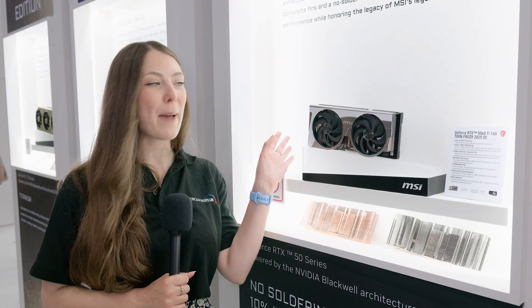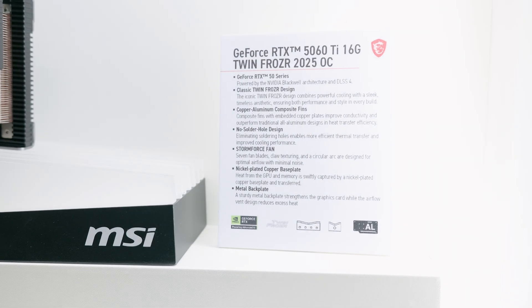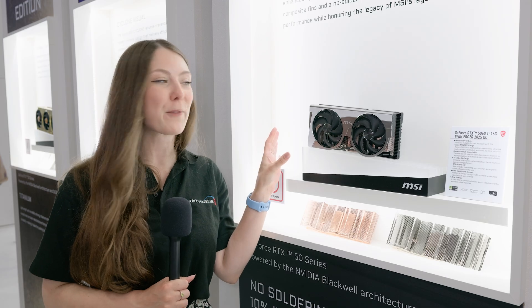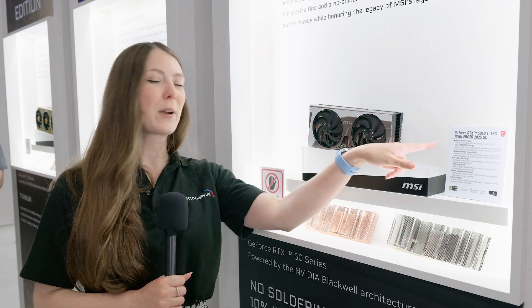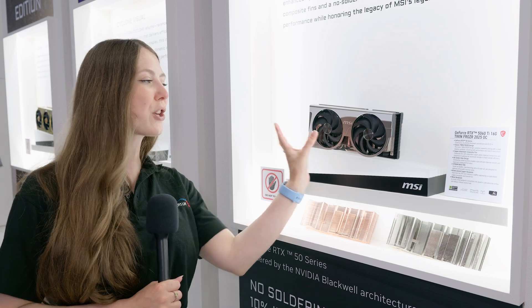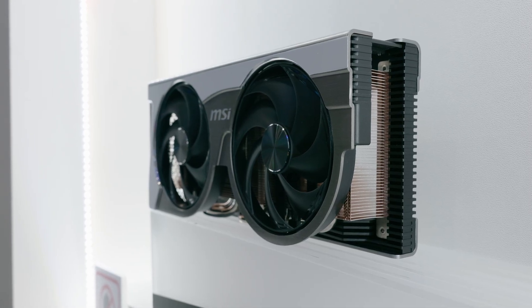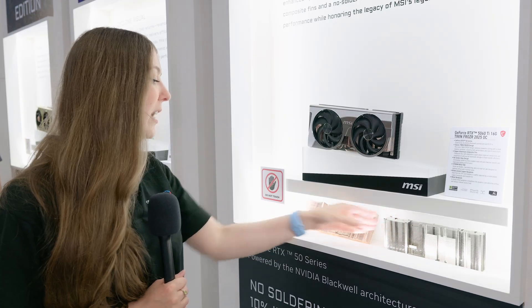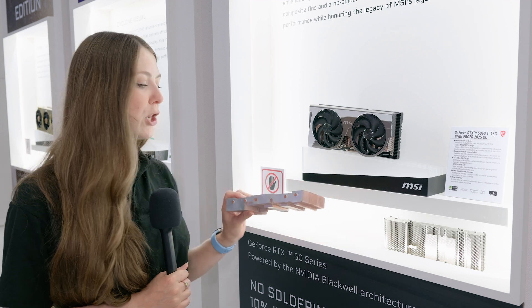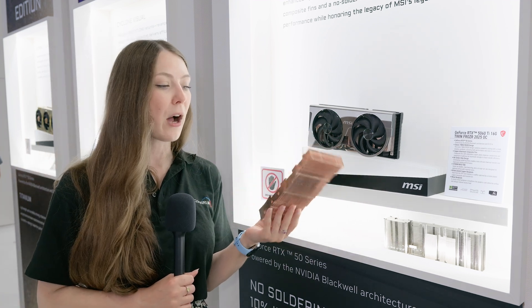Another awesome GPU concept from MSI — but this one I can actually see them putting into production because it does have quite a performance benefit in regards to cooling. It's the RTX 5060 Ti Twin Frozer 2025 OC Edition. As you can see, this cooler is very compact. This is like your traditional fins cooler; it's made of aluminium. But this version here is 50% aluminium and 50% copper.